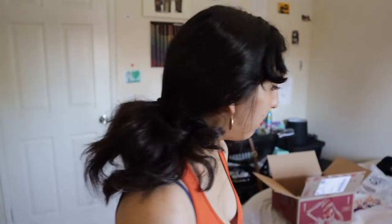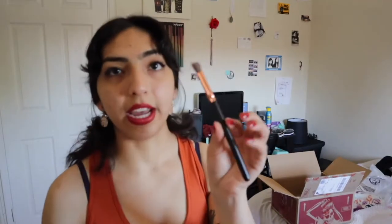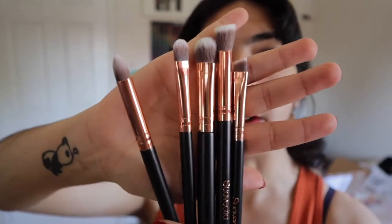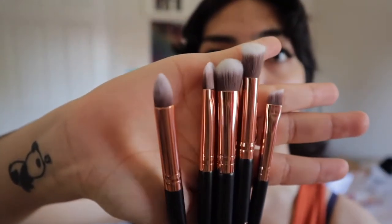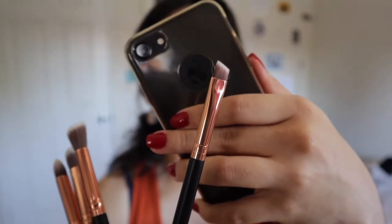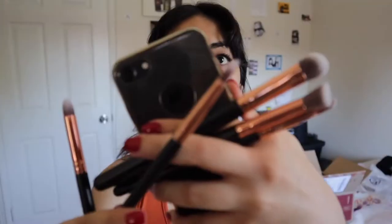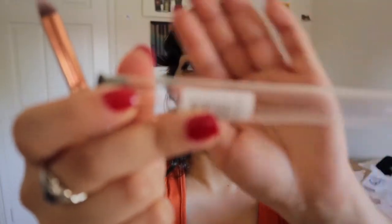So this one is the S201 angled blending brush. I took them all out of their containers to show the brushes. S203 is the medium angle brush. S200 is a regular blending brush — it kind of looks flat but it's fluffy too. S204 is the packing brush. They put the name of each brush on the tag of the container, so each container is specified for each brush. S202 is the cut crease brush.